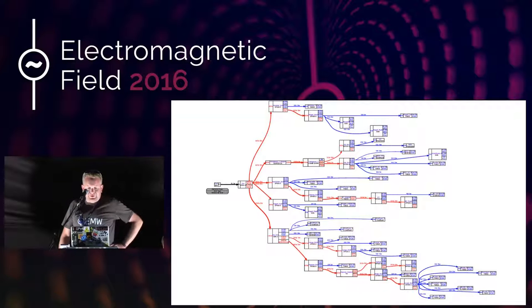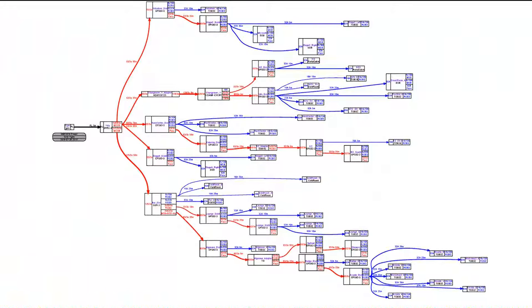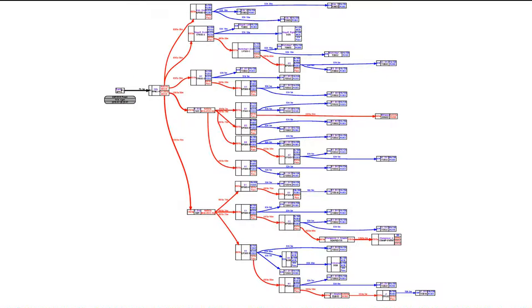On this diagram, everything in red is a three-phase connection, basically a tree spanning up from the generator down. It's 125 and 63 amp three-phase cables — the big rubber ones you've probably tripped over — going down to the edge. Here's the second diagram showing the north. All of this is on GitHub if you want to have a look.